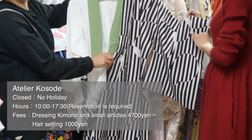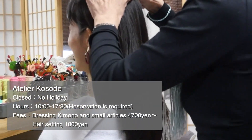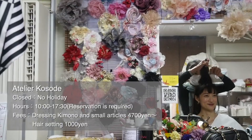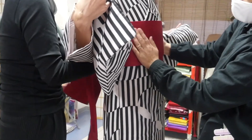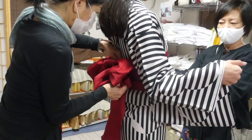First, pick the kimono and accessories you like. Then do your hair, and put on the kimono. Professional staff will dress you up as a fancy kimono lady in about 30 minutes.